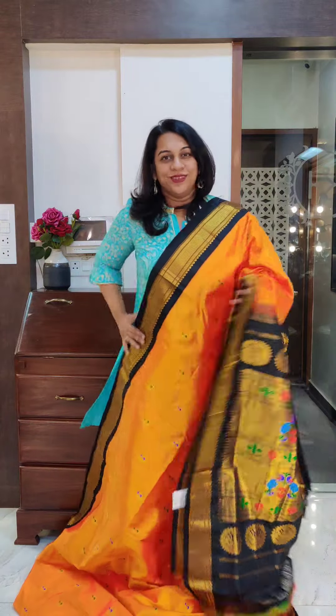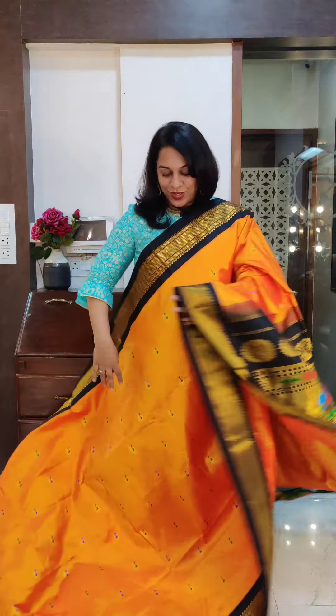Just look at this gorgeous pallu. This is the last one — if you like it, please take a screenshot and send it to me on WhatsApp. Here we are with our new collection, all set to make your wedding season special and memorable. Stay tuned for many, many videos and lots of new sarees. Thank you.